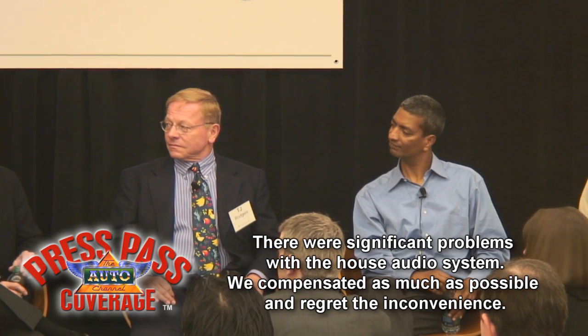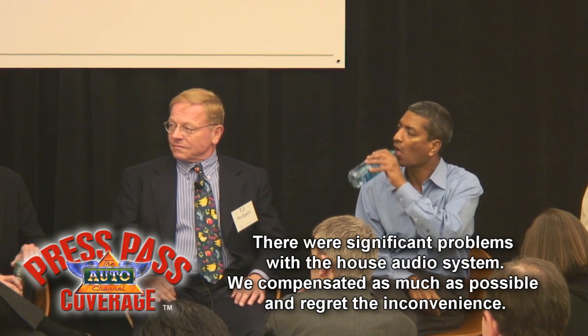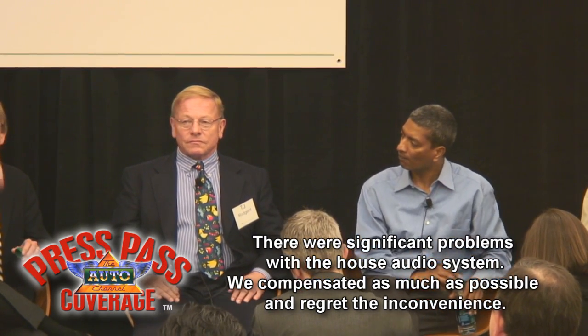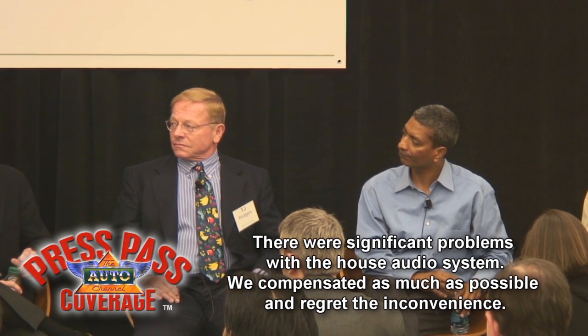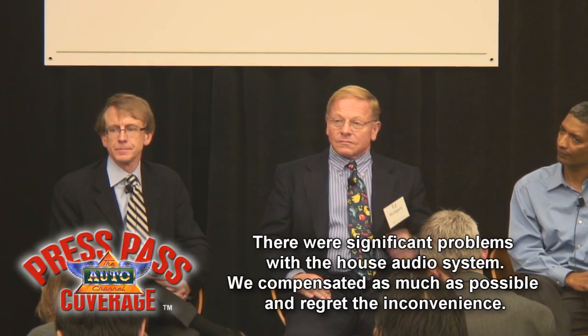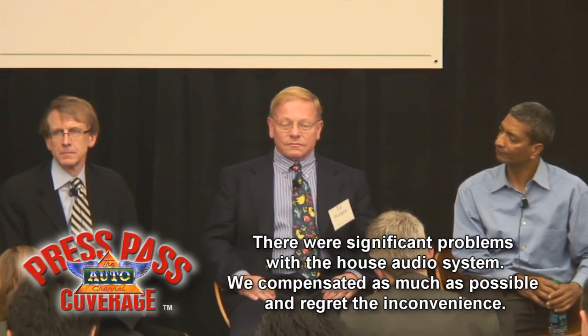A lot of people have asked about cost and how fast cost is being reduced. When we invested and I joined the board in 2004, the cost was more than 25 times what it is today. Just extrapolate a little bit and I think you'll see that this technology will not need subsidies.